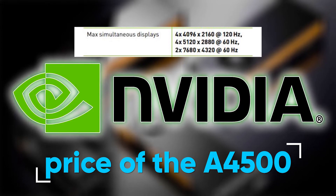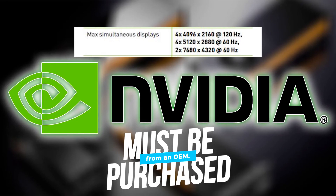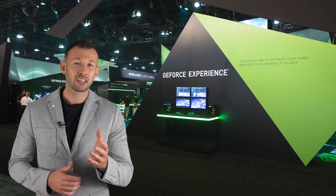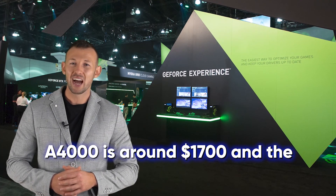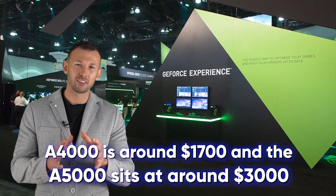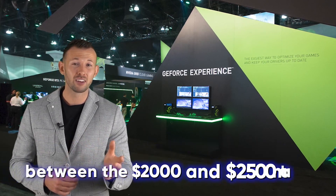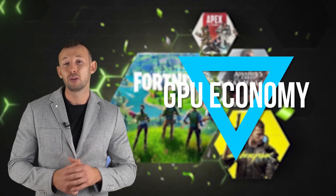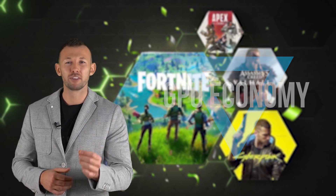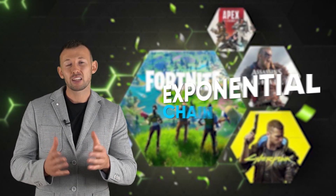When it comes to the price of the A4500, there isn't a defined retail value as the card must be purchased from an OEM. Although given that the A4000 is around $1,700 and the A5000 sits around $3,000 from a retail source, we can expect it to be between the $2,000 and $2,500 mark.